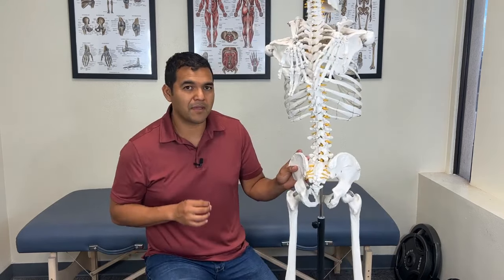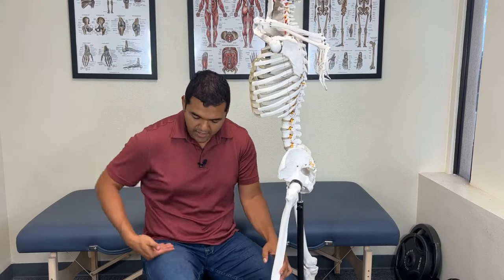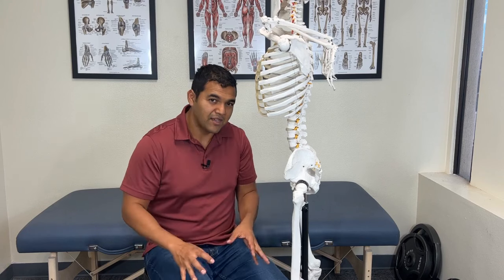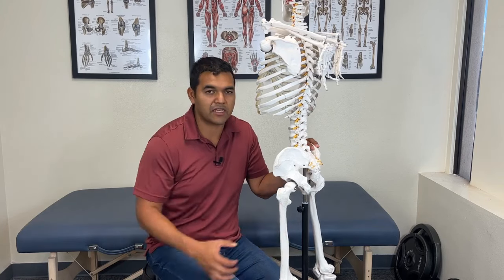Tip number four: avoid quadricep exercises in order to get looser hamstrings. The quadricep muscles are on the front of the thigh. These muscles work together with the hamstrings to counteract each other's effects. When you're straightening out your knee, the speed at which it straightens is heavily controlled by the hamstring muscles. A lot of healthcare professionals don't understand that — they think the muscles simply oppose each other. But if you get stronger quad muscles and tend to use them all the time — when walking, running, exercising — then inevitably your hamstring muscles tend to get stronger and tighter as well, giving you that feeling of tightness on the back of your thigh.